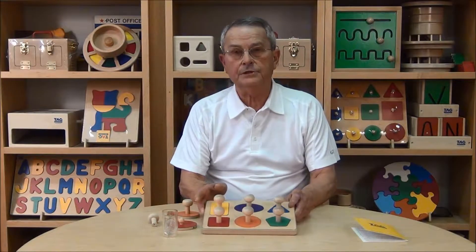Hi, I'm Larry Mestanek, founder of Tag Toys, and today I'd like to talk to you about one of our early learning toys that we call the Giant Knob Shape Puzzle.